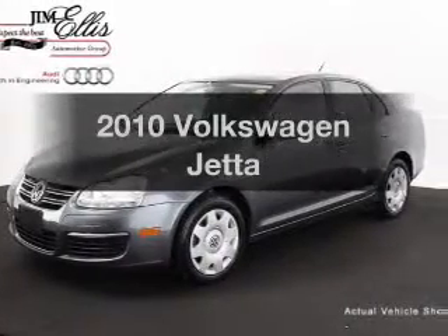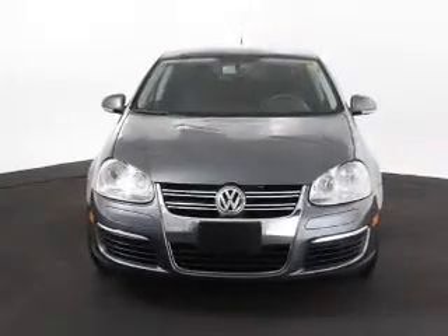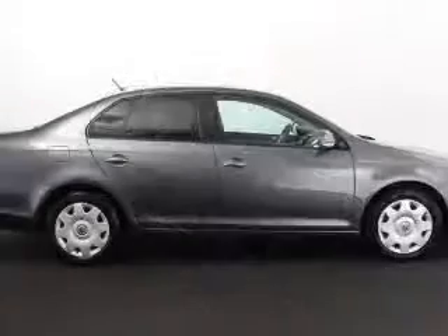Check out this 2010 Volkswagen Jetta — this is the set of wheels you've been looking for, with a reliable engine. The powertrain includes front wheel drive connected to a smooth shifting transmission, and the anti-lock braking system will help deliver you safely to your destination.